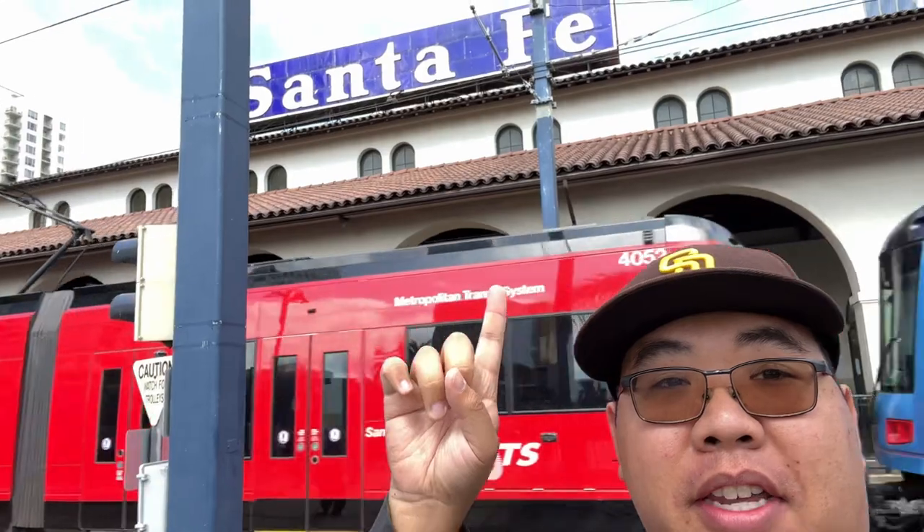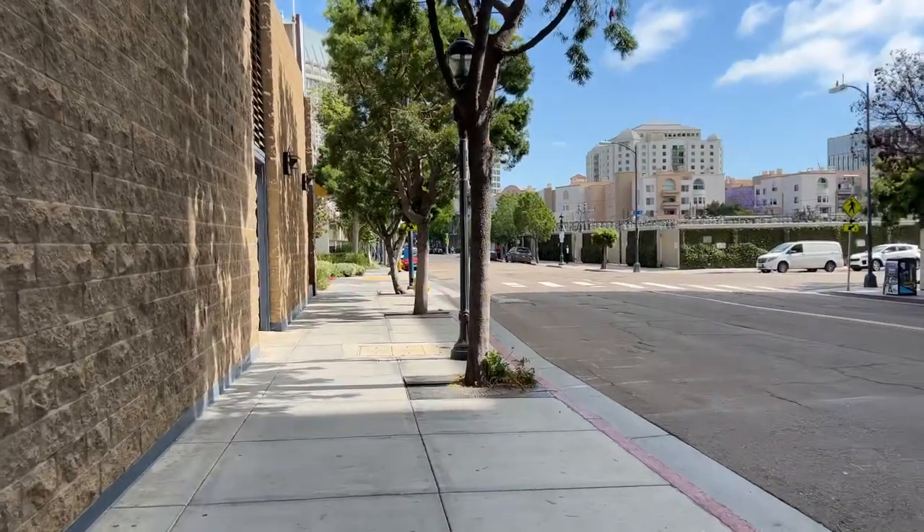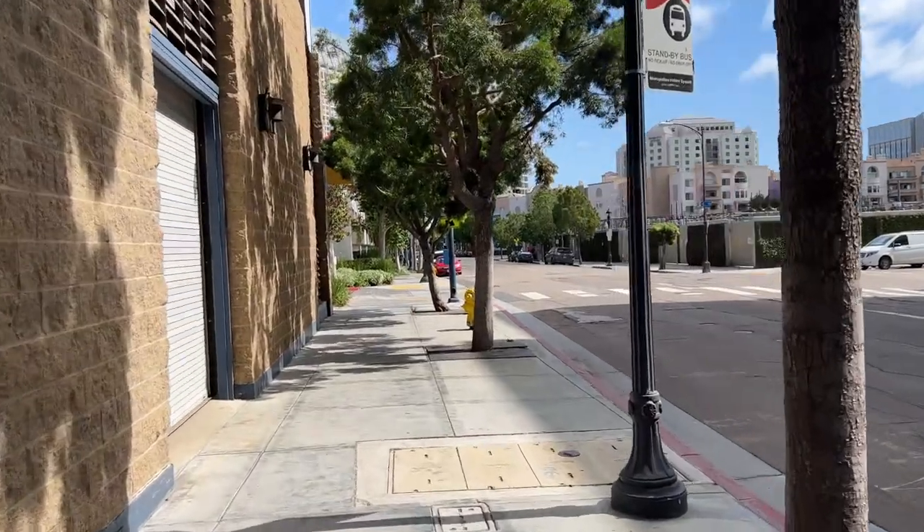We made it here to San Diego, Santa Fe Station. We actually have to take this trolley to the Convention Center next. I actually opted to walk now — I couldn't figure out how to get on the trolley. So we'll walk and enjoy the nice day here in San Diego. According to Google, it's about a mile walk to the Convention Center, which is right next to Petco Park.